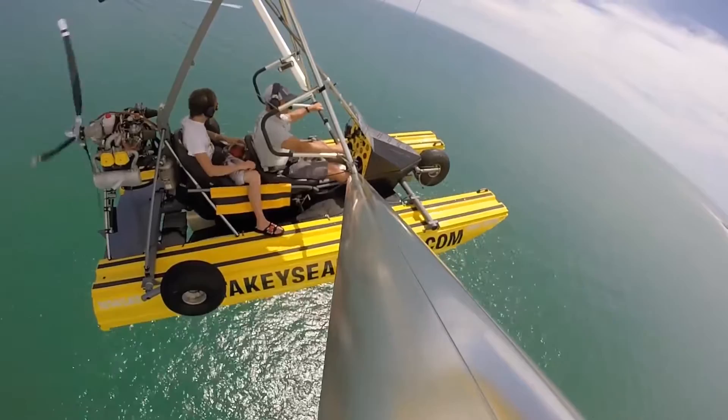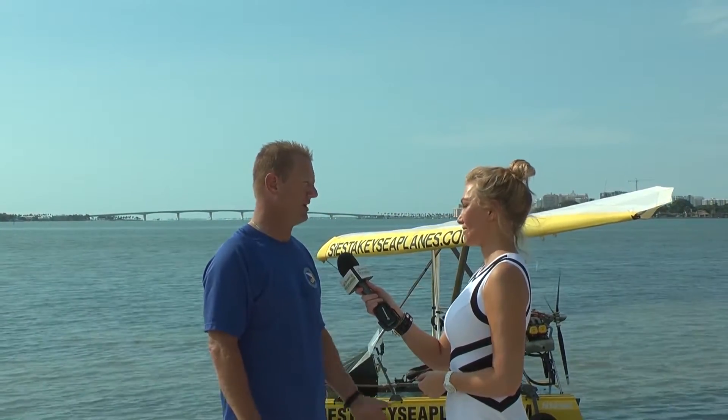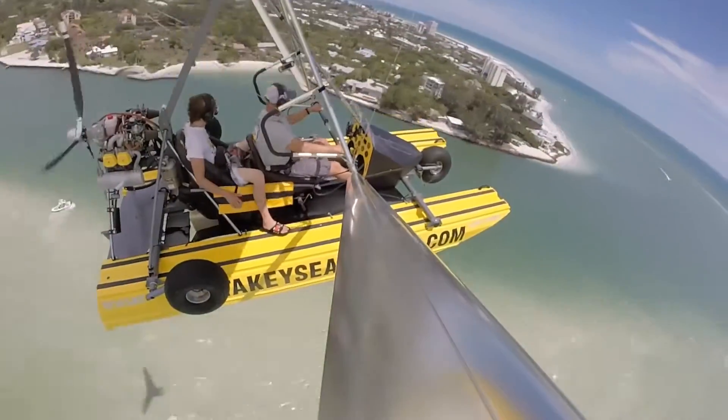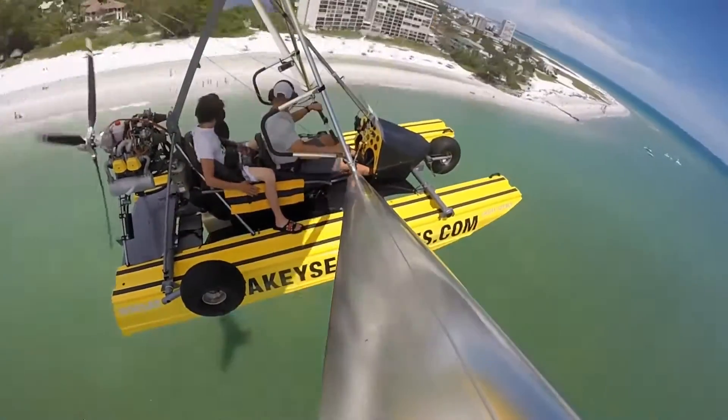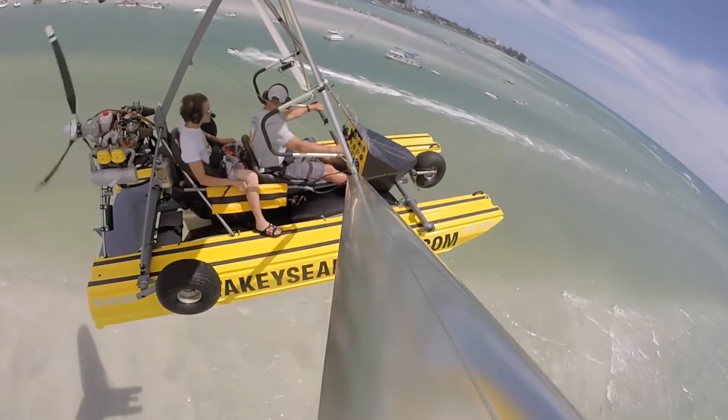So Drew, what if someone really wants to go but they're chicken — what would you say? Well, that's completely understandable, but the plane is actually a powered glider on floats and we operate it only over the water, so that makes it very safe, unlike a traditional aircraft where you worry about engine failure. If we were to have an engine failure, we'd simply glide the plane down to the surface.